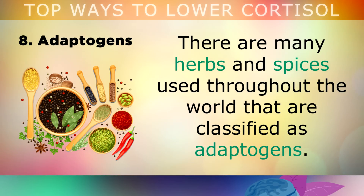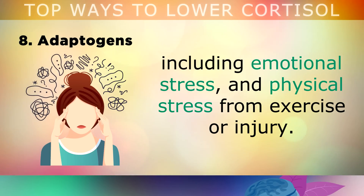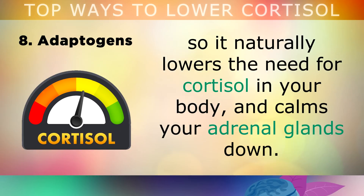Adaptogens. There are many different herbs and spices used throughout the world that are classified as adaptogens. Adaptogens help your body adapt to stress, including emotional stress and physical stress from exercise or injury. Getting more adaptogens helps your body adjust and respond to the changing conditions of life, so it naturally lowers the need for cortisol and calms your adrenal glands down.